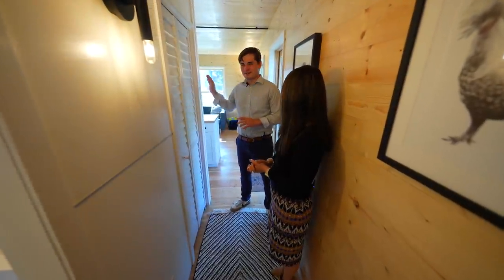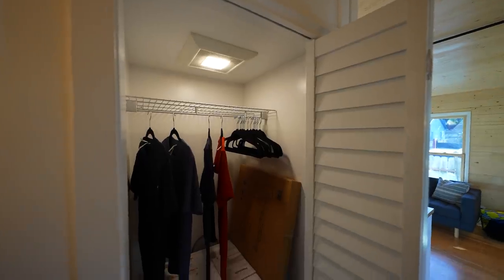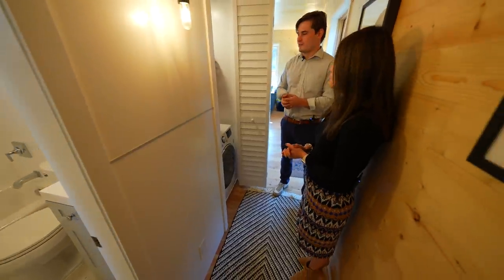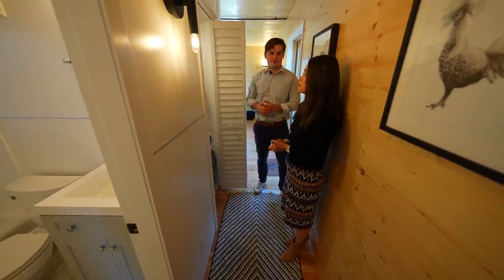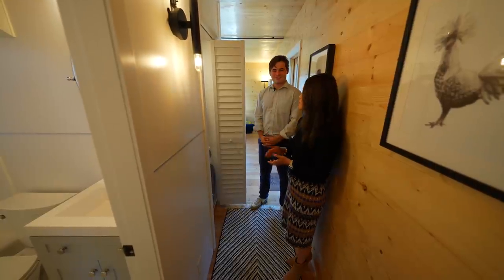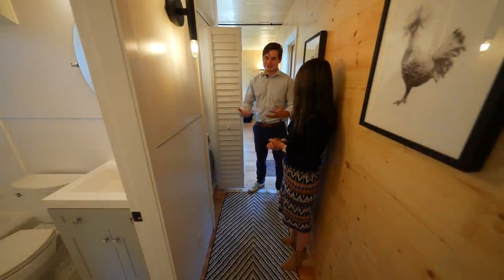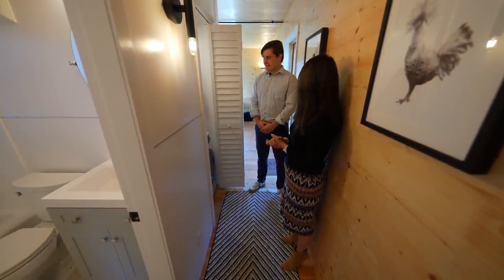Behind this wall is our laundry room. We have a combined washer and dryer unit, but there is enough space for a stacked washer and dryer if you'd like. We chose the combo unit to maximize storage space — there's space above it for coats, since it's right next to the entryway. That's smart, and people are definitely going to need storage. We thought of this in our design phase and wanted to maximize every inch possible. The combo is included in the price.